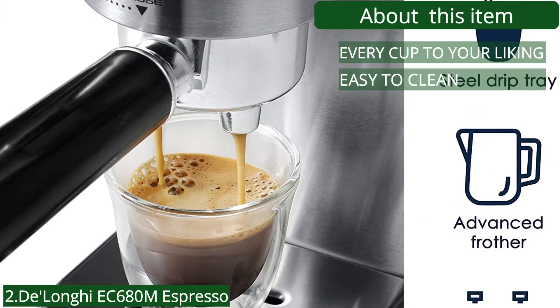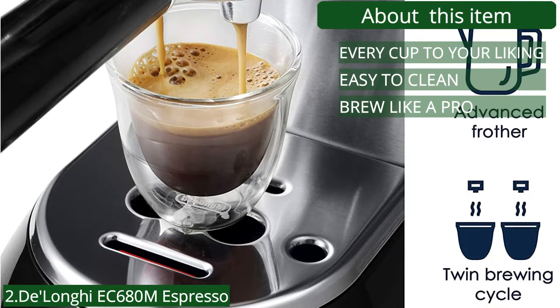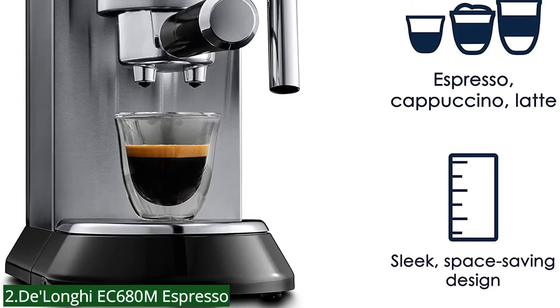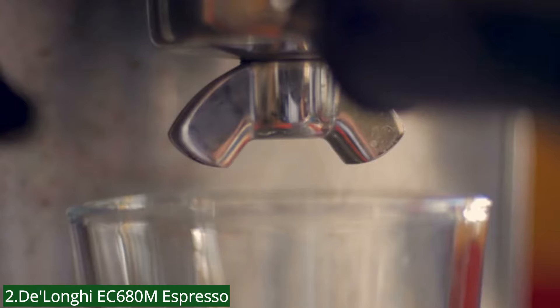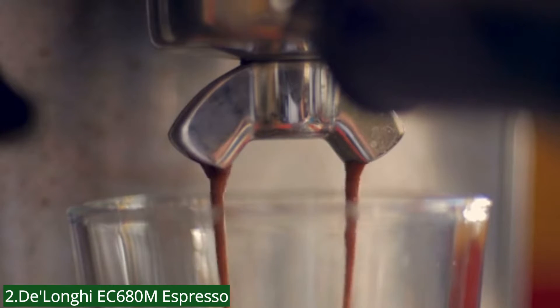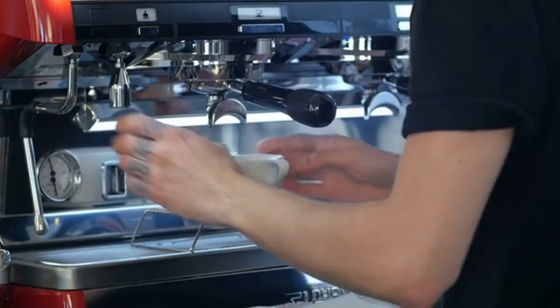Easy to clean — removable water tank and drip tray make for easy cleanup, and the parts are dishwasher safe. Brew like a pro: whatever your preference — single or double espresso, cappuccino, or latte — the machine brews authentic barista-quality beverages just like you enjoy at your favorite coffee house. The machine does most of the work for you; the automatic flow stop feature dispenses just the right amount of espresso while maintaining the ideal brewing temperature. The three-in-one filter holder includes a holder for one espresso shot, a holder for two shots, and one for an easy serve espresso pod. No waiting between cups — the advanced cappuccino system maintains the optimal temperature so you can brew cup after cup instantly.